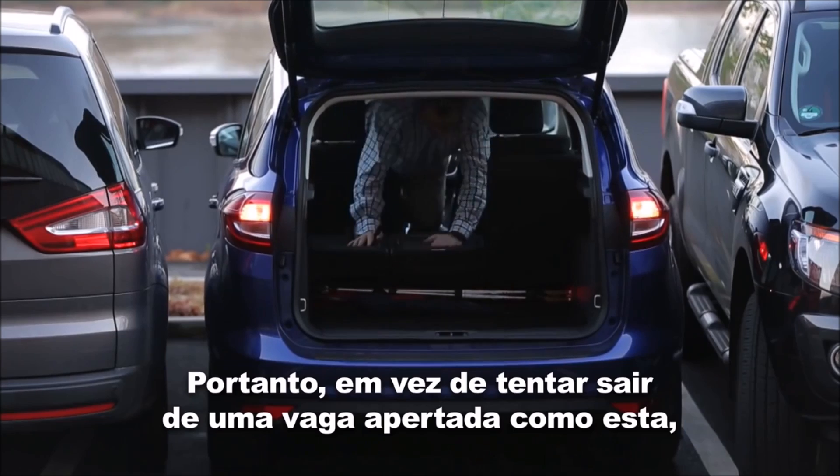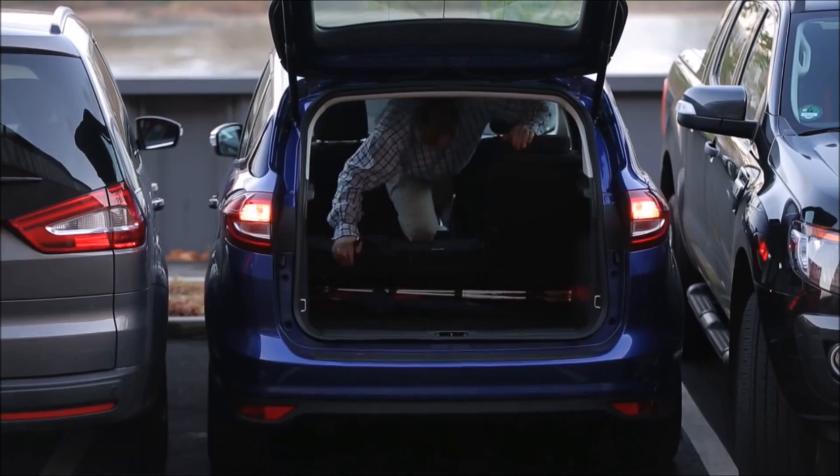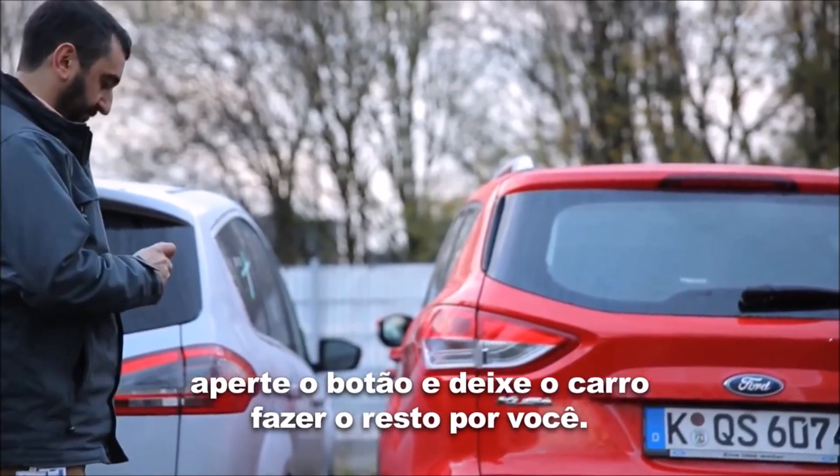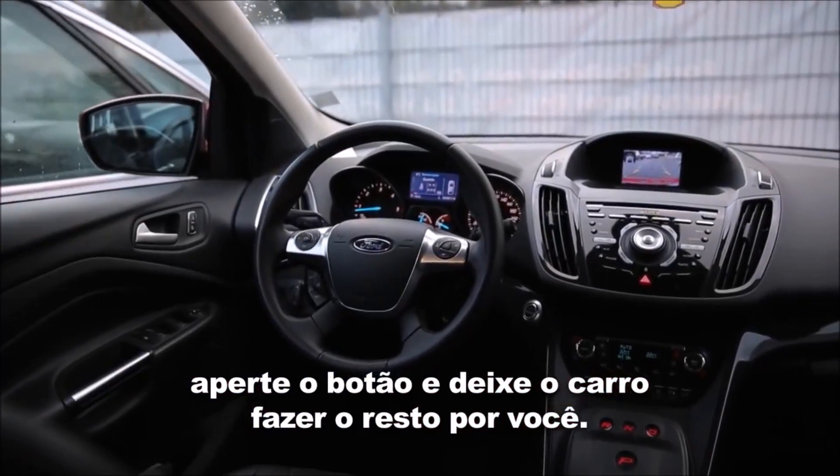So instead of getting out of a tight parking space like this, at the press of a button just let your car do the tight parking for you.